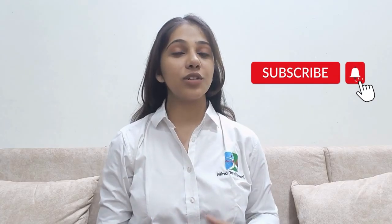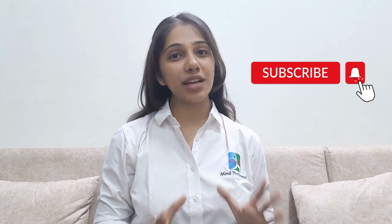If you like our videos, please hit the bell icon so you don't miss out on our posts.